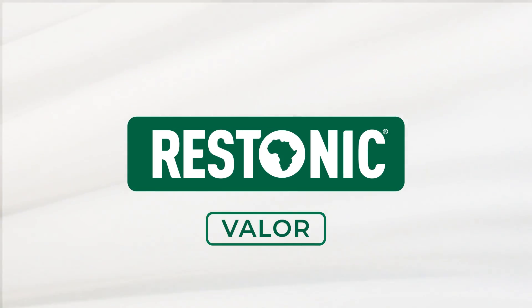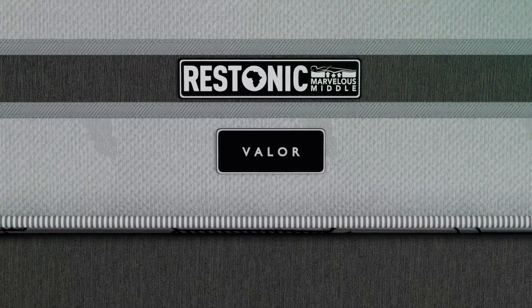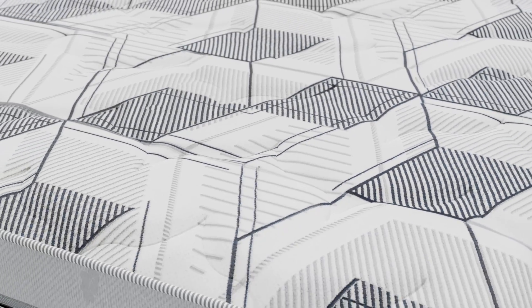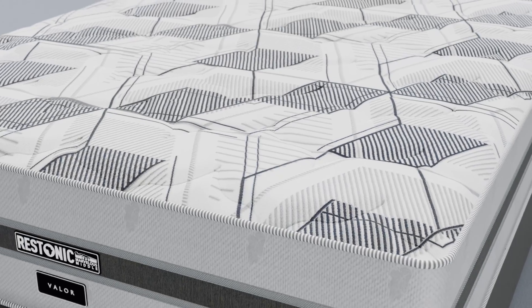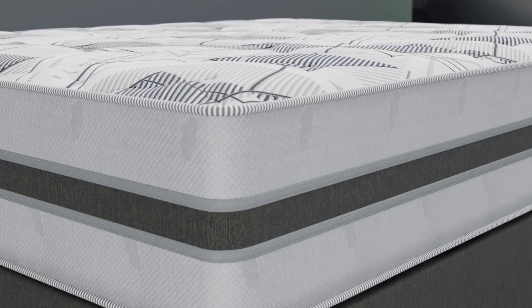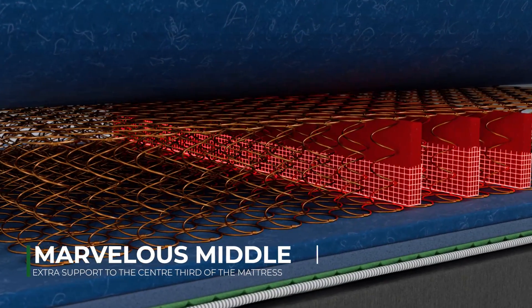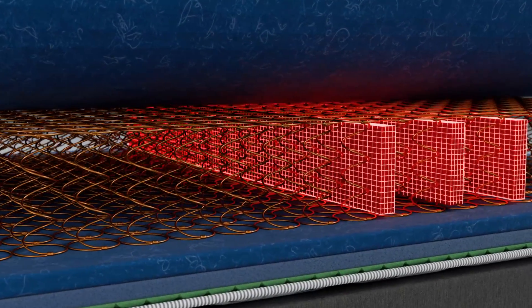The Ristonic Valor upholds a supportive and comfortable sleeping experience with its medium to firm comfort level. The Ristonic Valor is equipped with Ristonic's Marvelous Middle technology. Our patented Marvelous Middle system provides extra support to the center third of the mattress where it is needed most.